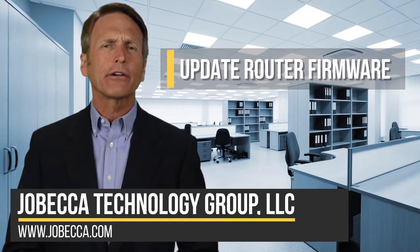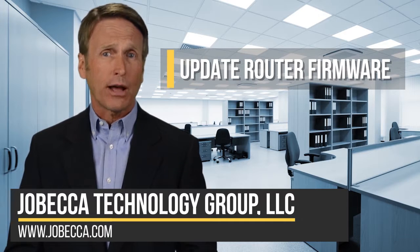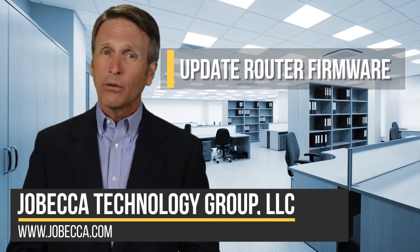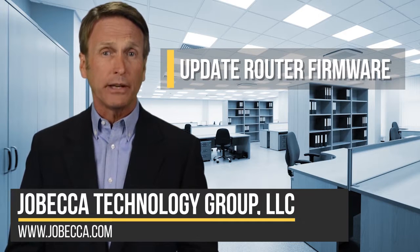Number one: update your router firmware. Over time, router manufacturers fix the problems that people report. Router manufacturers are often tweaking software to bring out more speed and performance.